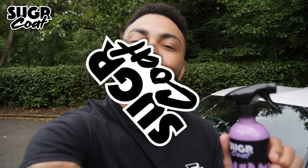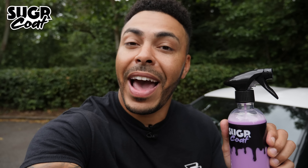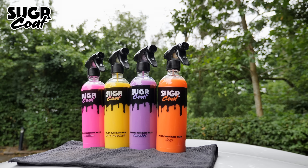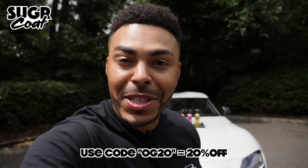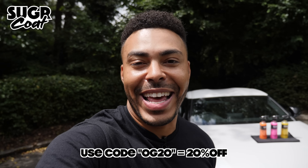This stuff smells so good you'll probably be tempted to use it on yourself. Sugarcoat is also very effective when it comes to cleaning glass and can safely and effectively be used on wrapped vehicles. Remember, Sugarcoat is designed to be used in between washes and on light dirt only. Sugarcoat have given me a crazy discount code that will save you guys 20% on all orders — OG20. Check the links in the description.